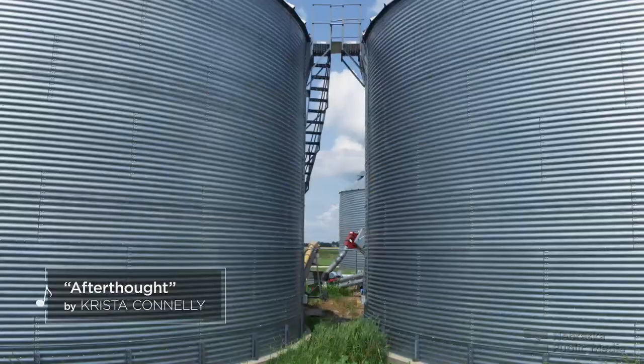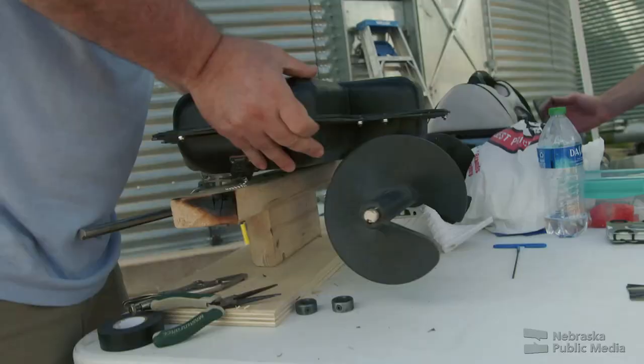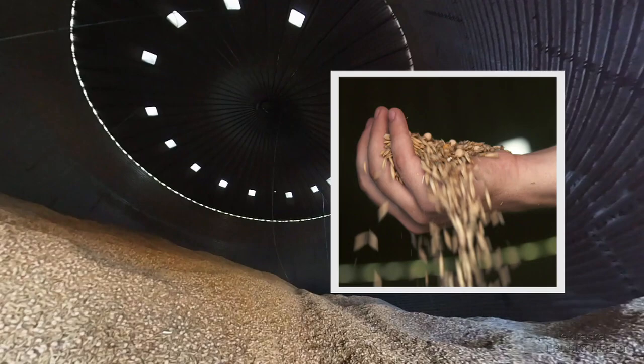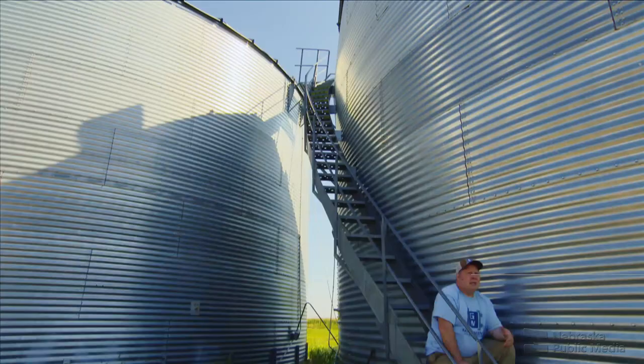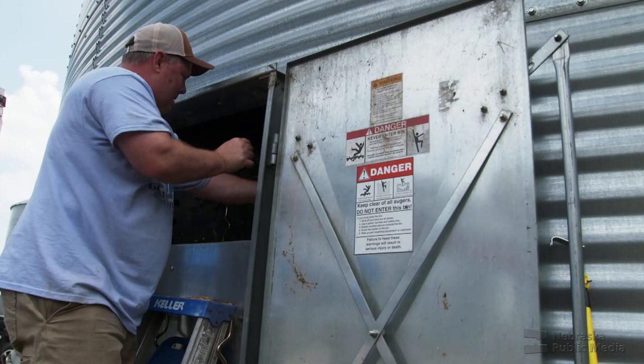Monster Truck Show jokes aside, there's a serious reason three guys who had never seen a grain bin before are building this robot. Farmers often store grain in these bins after harvest before it's sold. Sometimes a farmer goes inside to make grain flow easier and break up clumps. Right now there's not really any solutions other than a farmer with a shovel if there are problems inside of a bin.